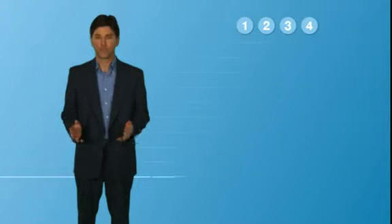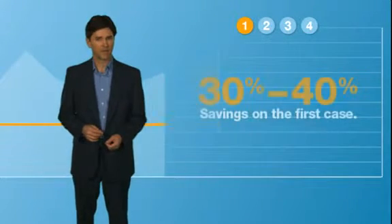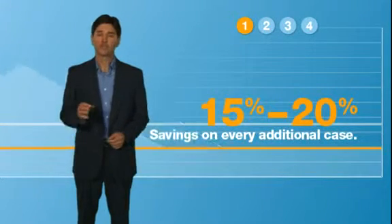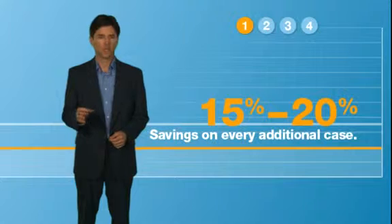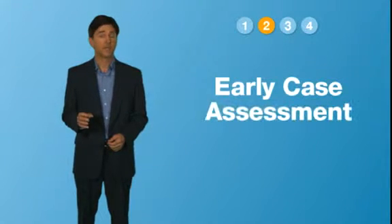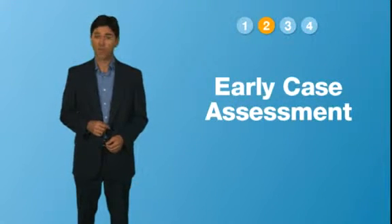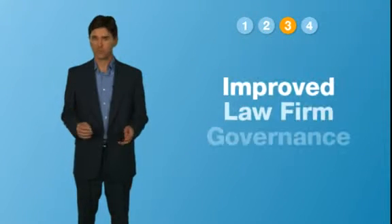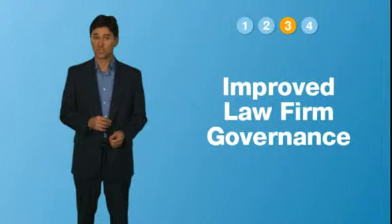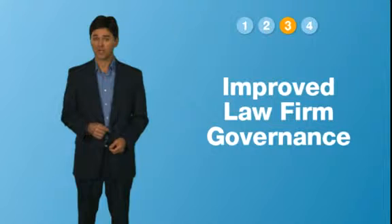Significant cost reductions and equivalent review time acceleration on the very first case. And the savings don't stop, thanks to repeatable multi-party, multi-case capabilities across all matters. Proactive identification of responsive data enables early case assessment and empowers legal teams to strategize and drive negotiations. Sophisticated monitoring tools, including a litigation performance dashboard, track the efficiencies of litigation teams and their processes.